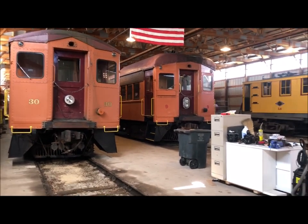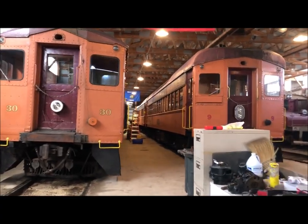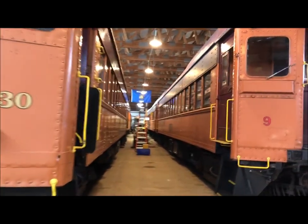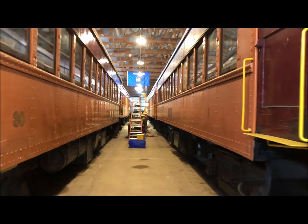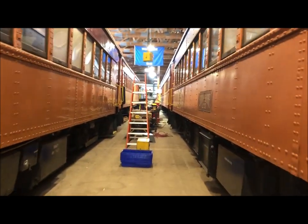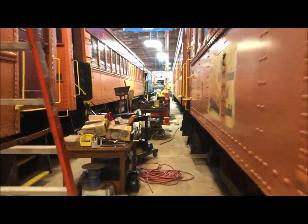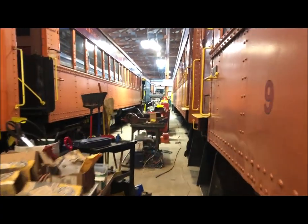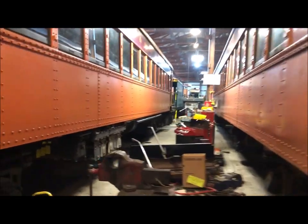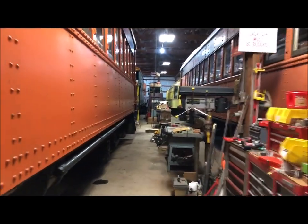This is track one — we have four tracks here. Car 30 on our left on track one, car nine on our right. We have a nice cement walkway and lots of things down here to work on the cars. Next car is 33 on the left, and 13 on the right.